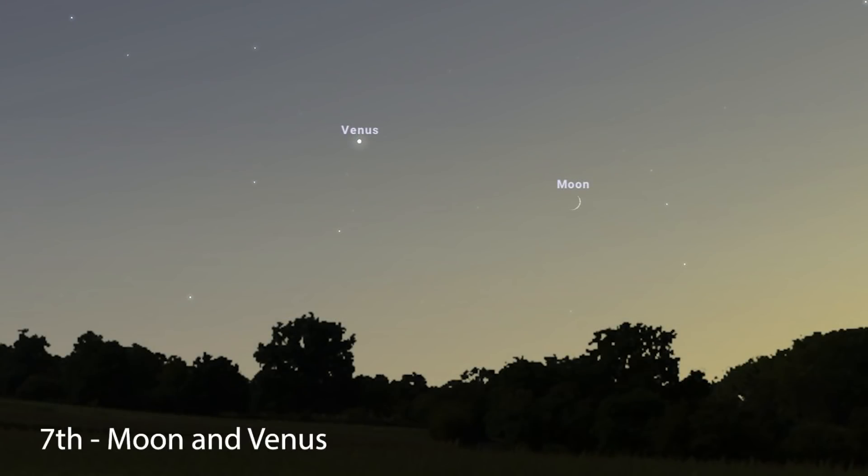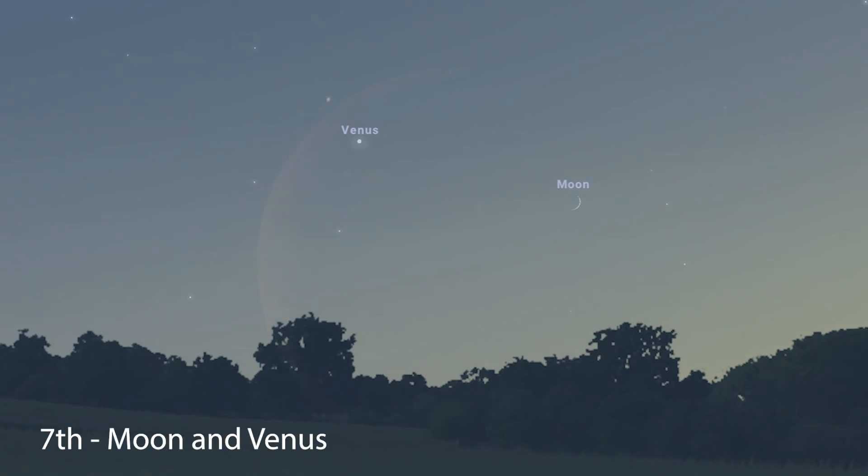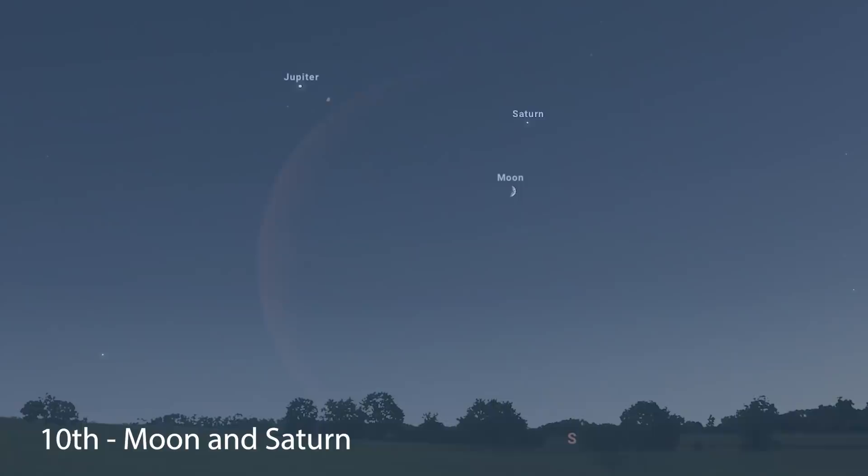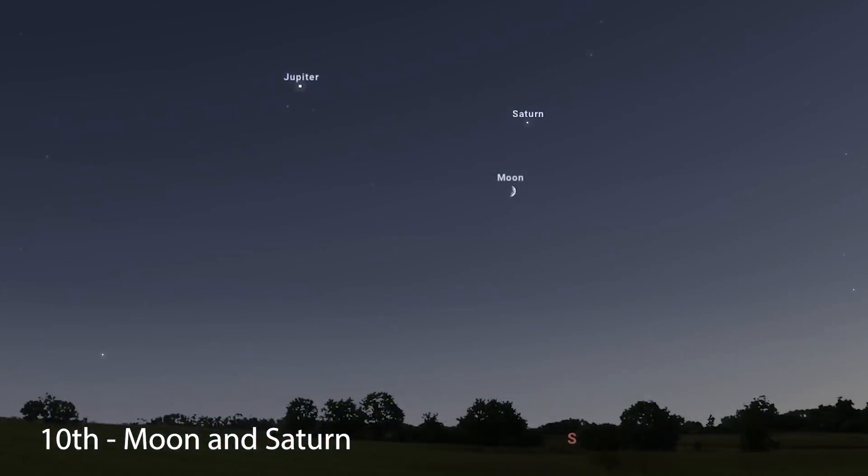For conjunctions and close approaches this month: on the 7th, you'll find a beautifully thin crescent moon and Venus in the evening skies. Those in eastern Asia will get a chance to witness a lunar occultation of Venus, where the moon passes in front of Venus and blocks it from view — there'll be a link in the description for more info. On the 10th, the moon passes near Saturn, and on the 11th it passes by Jupiter.